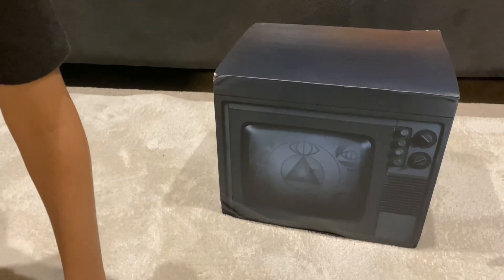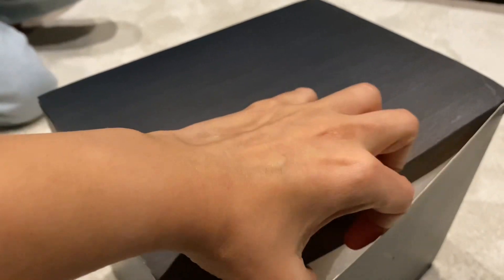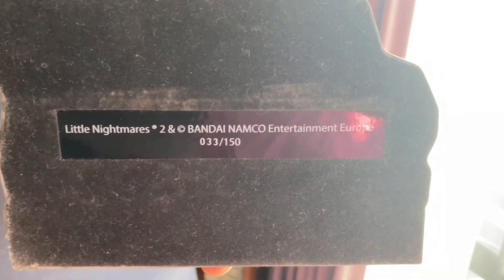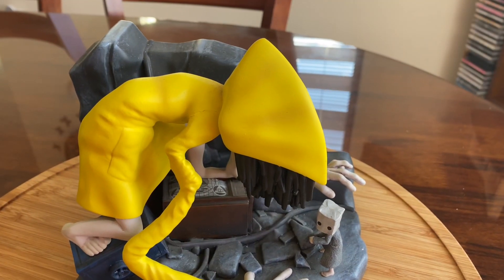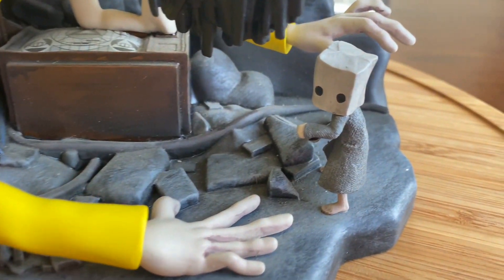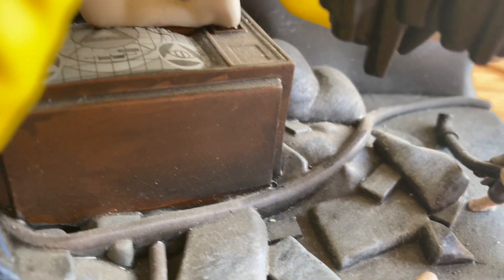Now we're going to be unboxing Little Nightmares 2 Monster 6 Diorama. This diorama — they only made 150 pieces worldwide and we got number 33. This is the Monster 6 Diorama statue made by Bandai Namco, which was only released to the media, making this a press release edition of only 150 made worldwide.